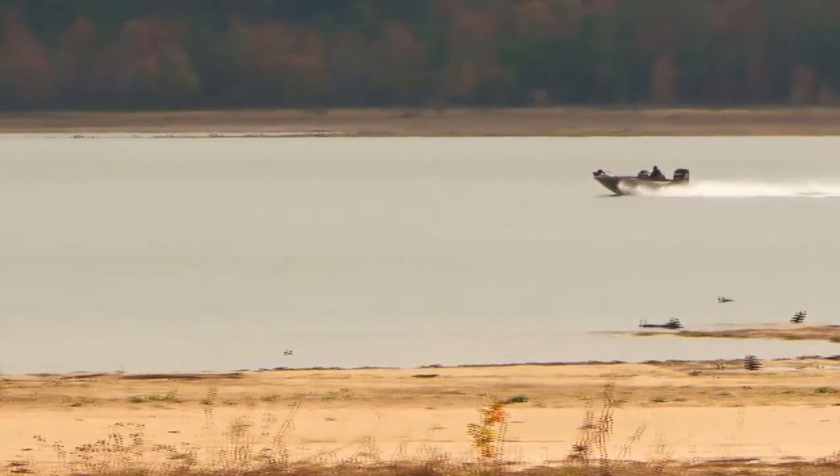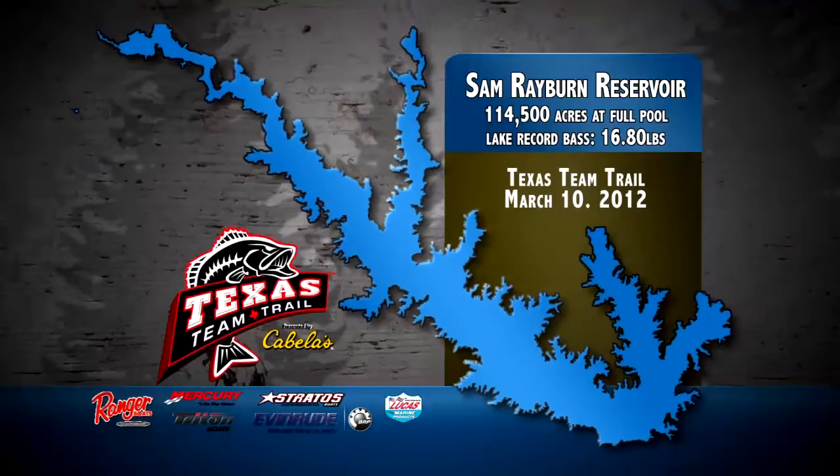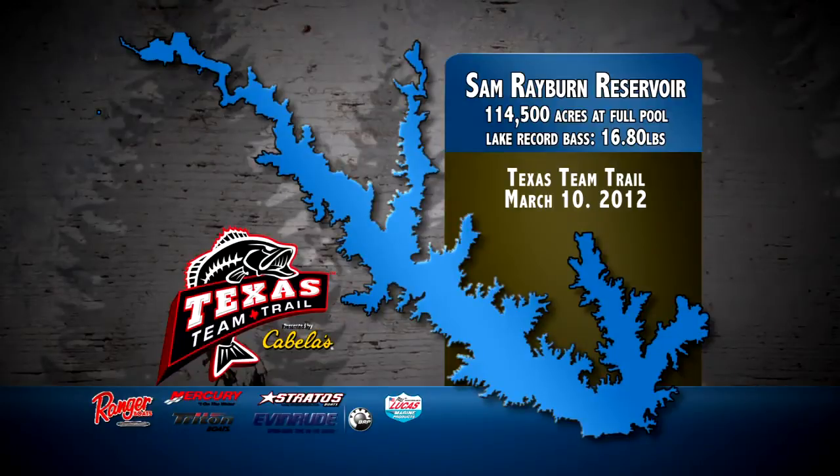Sam Rayburn is one of the legendary bass lakes in the whole country. The reason is the versatility of it, the variety that you can find there — grass, a little bit of rock, deep structure, you can fish shallow, bushes, the water fluctuates a lot, lots of timber, you can run to the backs of the creeks. For years, the lake has been an annual stop on the professional tour. Rayburn now hosts an estimated 300 tournaments a year, and the lake just keeps getting better.